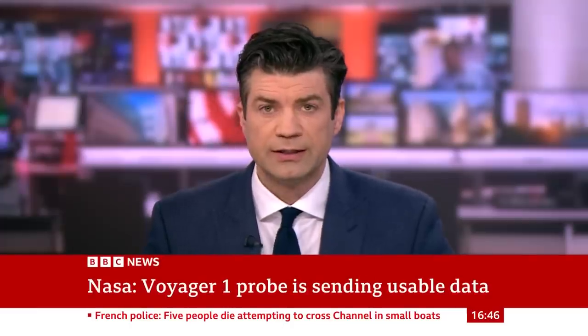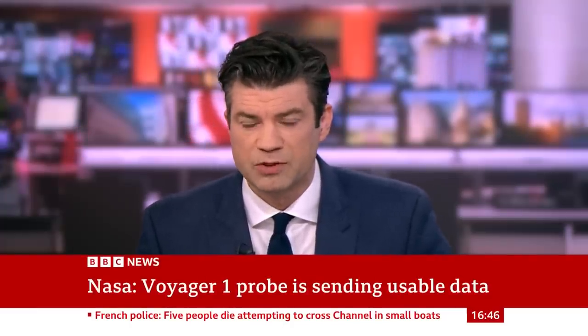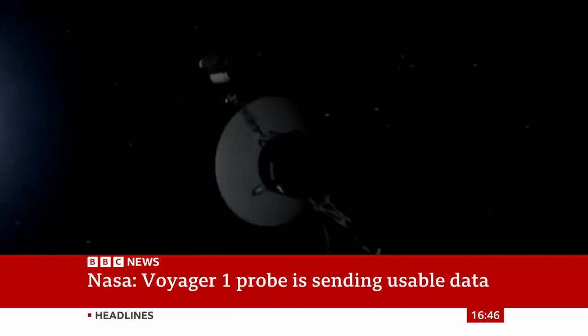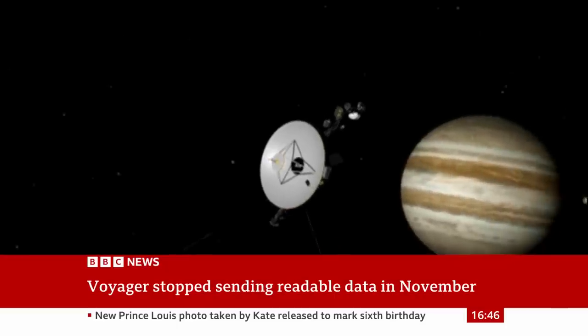NASA says its Voyager 1 probe, the most distant human-made object in the universe, is sending usable information to Earth again after months of spouting gibberish. The spaceship left the solar system in 2012 and is currently more than 15 billion miles from Earth.